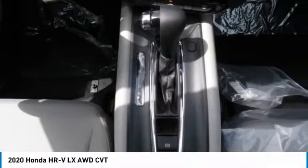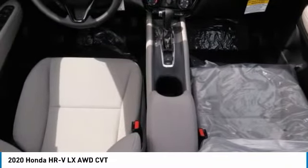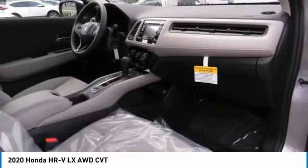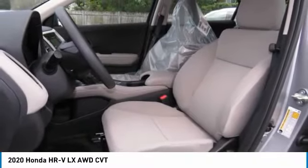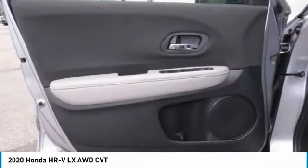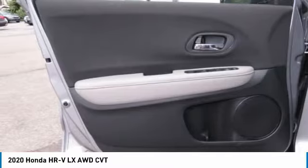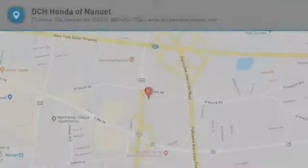A vehicle like this doesn't come along every day. Come in and get it before someone else does. You are going to love it.